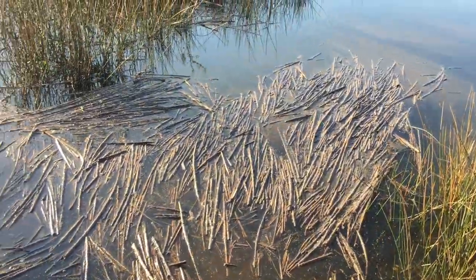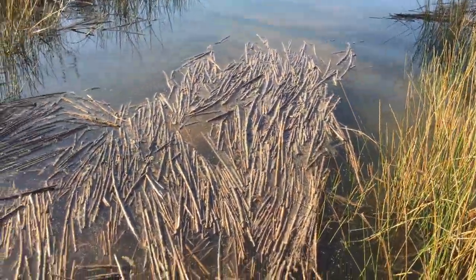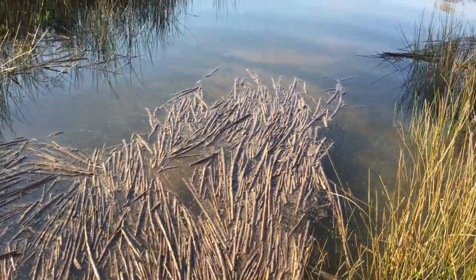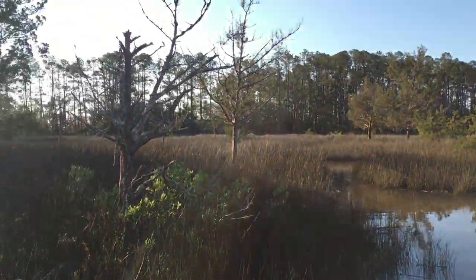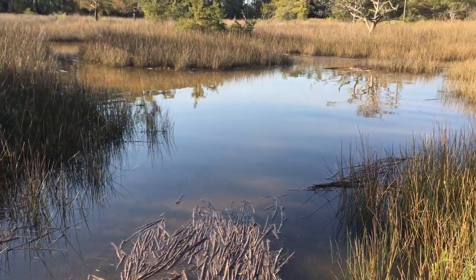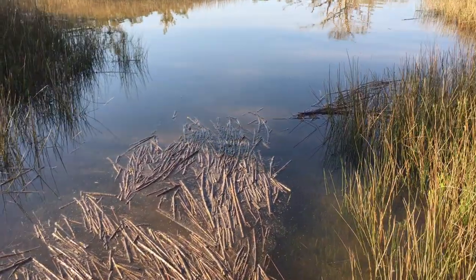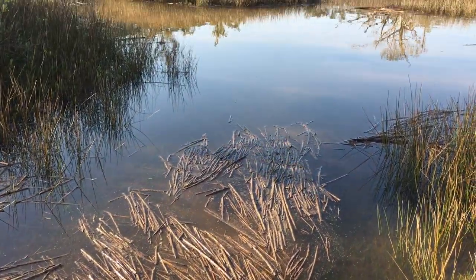We've got some floating rack here — all the dead cord grass that provides a nice habitat. It looks like it's kind of going out towards the ocean, so maybe it's a falling tide? I'm walking this way too, so that might impact the way the water is flowing, but I think it's going that way.